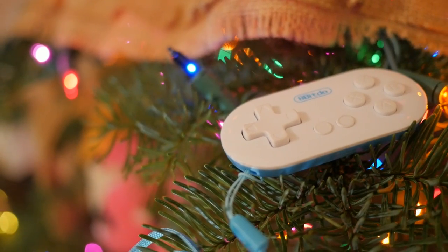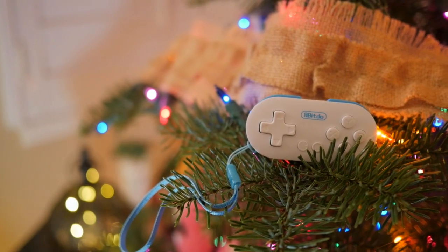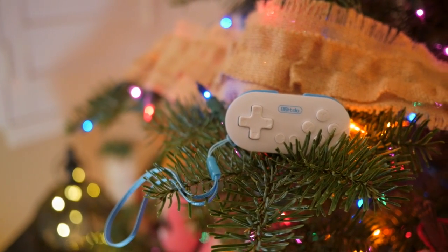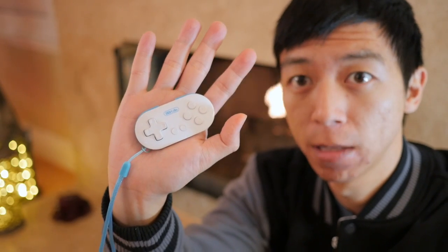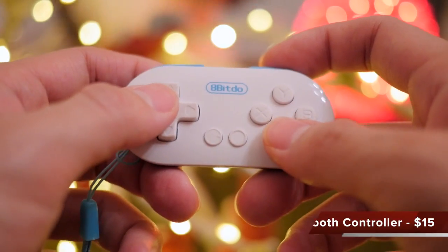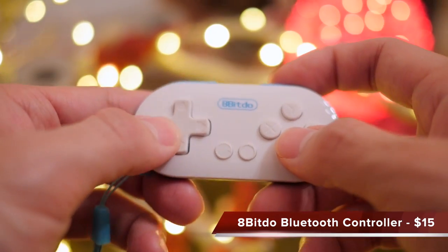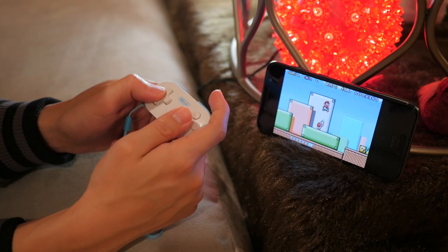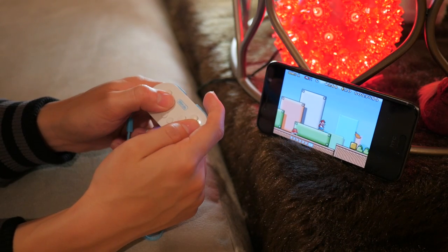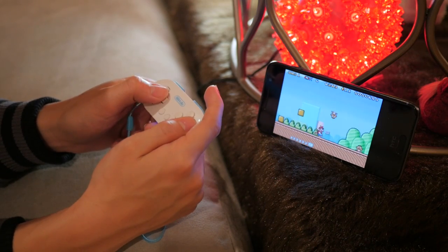Watch this video and you'll find out. One thing that can universally connect generations is gaming. Every decade has that form of entertainment, after all. It's even better when you can combine nostalgic gaming with modern gaming. This little Bluetooth controller is everything you can want to enjoy a little bit of fun with your teen anywhere you want. Not only does it resemble a miniaturized Wii controller, but you can even relive your own childhood with your teen by playing Super Mario with it using an emulator.